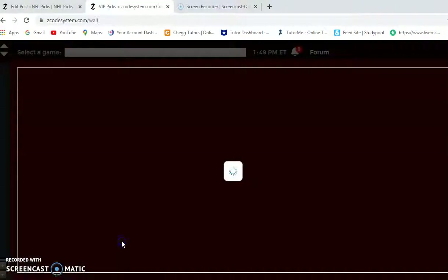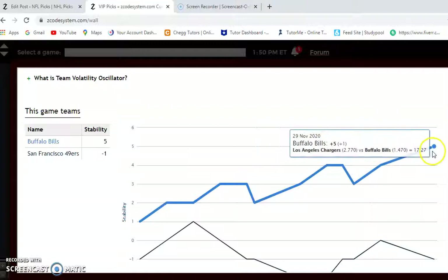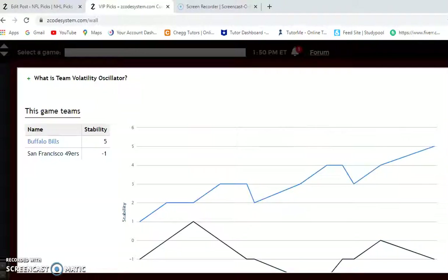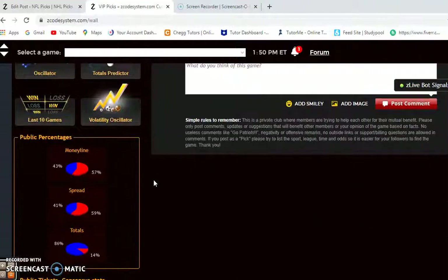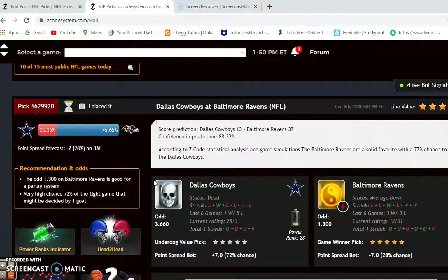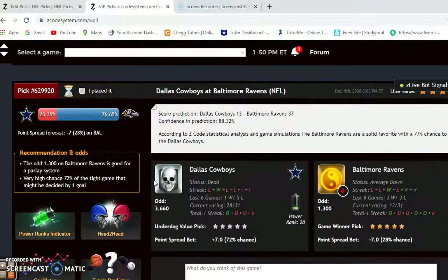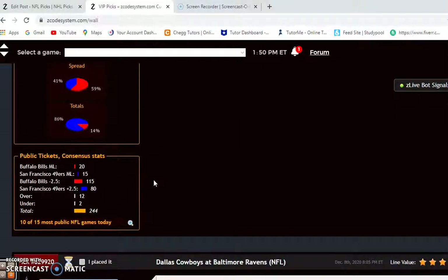Looking at how consistent the two teams have been: the 49ers have been very inconsistent at minus 1, while Buffalo is at plus 5. That is more indication to go with Buffalo. I believe the Bills will win this one and cover the spread. That is it for the games this week — Dallas and Baltimore we're not covering. So there you have it. Happy betting, and we will see you next time.